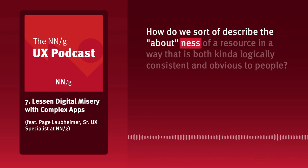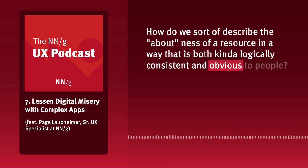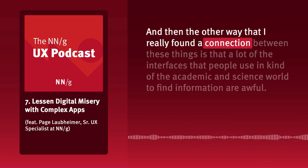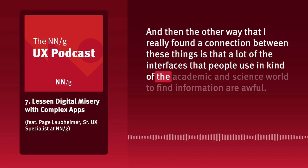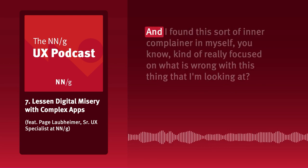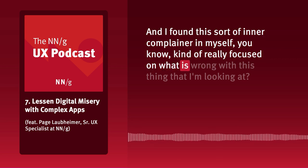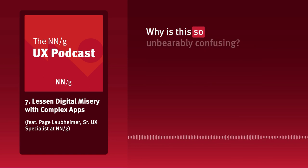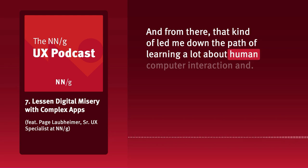It turns out there's a whole sub-discipline within UX that is really obsessed with that concept: information architecture. I found myself applying a lot of the things that matter as a librarian — how do we describe the 'aboutness' of a resource in a way that is both logically consistent and obvious to people? The other way I found a connection is that a lot of interfaces people use in the academic and science world to find information are awful, and I found this inner complainer in myself focused on what is wrong with what I'm looking at.